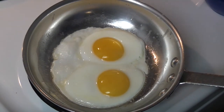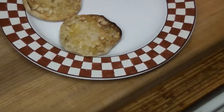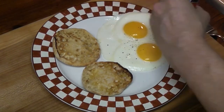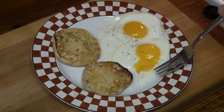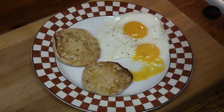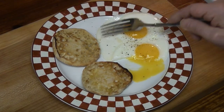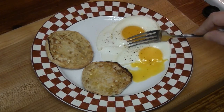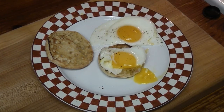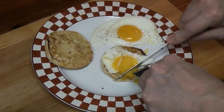I think we are done. Perfect egg, slow and slow, in an aluminum frypan. Saturday morning. Thanks for watching. English muffin. Oh yeah.